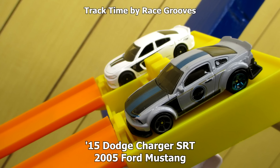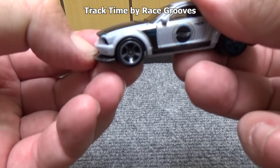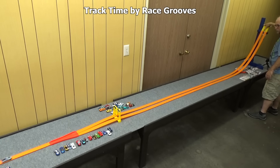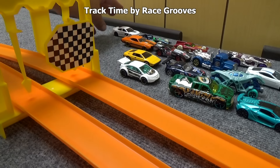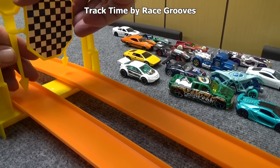I've done 15 races for 30 cars — here are the last two. The '15 Dodge Charger SRT and the 2005 Ford Mustang. Since we're not doing loops, let's lower the splitter for speed. Well, I guess it didn't help. The '15 Dodge Charger SRT is the last one to make it. The races will continue after this break.